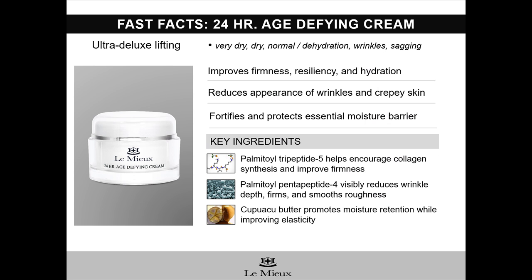To sum up, for extremely dry, aging skin, 24-hour age-defying cream is the perfect choice. It's a super-deluxe, rich cream, and it can be used for improving firmness, resiliency, smoothing out wrinkles and crepey skin, and protecting the skin's moisture barrier.